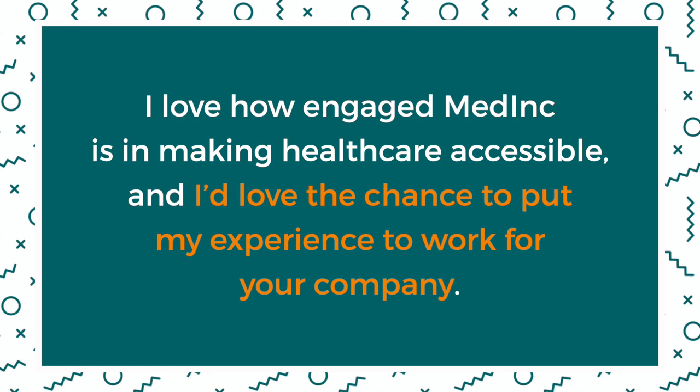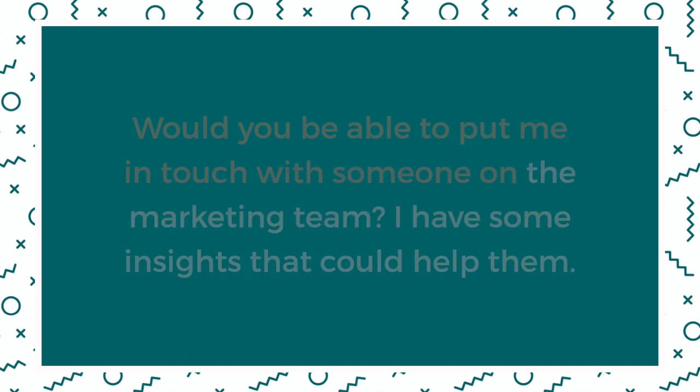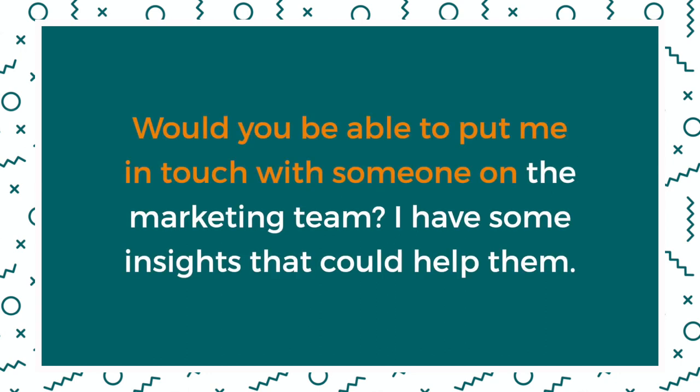Now the person listening knows the value you bring, but they may not be sure exactly what you're looking for. This is the place where you ask for what you want. If you're looking for a position in a company, you might say: 'I love how engaged MedInc is in making healthcare accessible, and I'd love the chance to put my experience to work for your company.' Or at a networking event, if you'd love an introduction to get a company as a client or start a collaboration: 'I heard that your company will launch a new product soon. Would you be able to put me in touch with someone on their marketing team? I have some insights that could help them.'